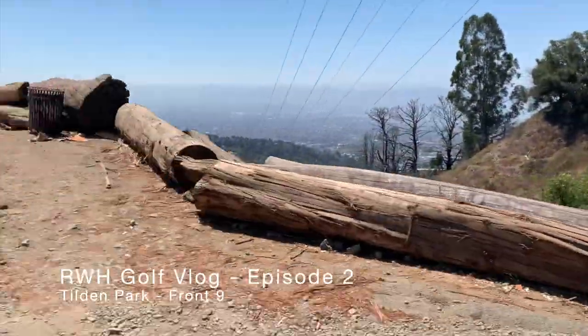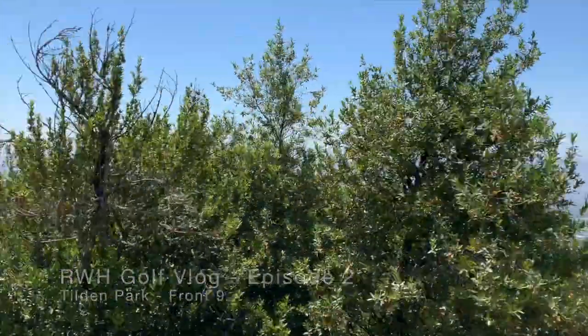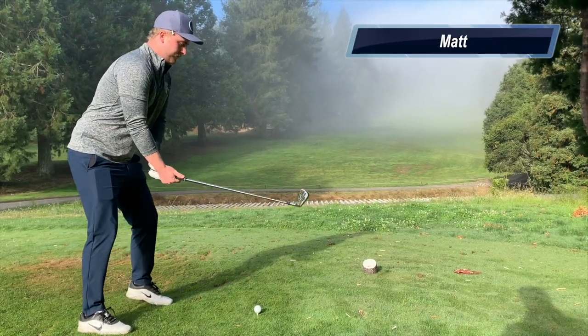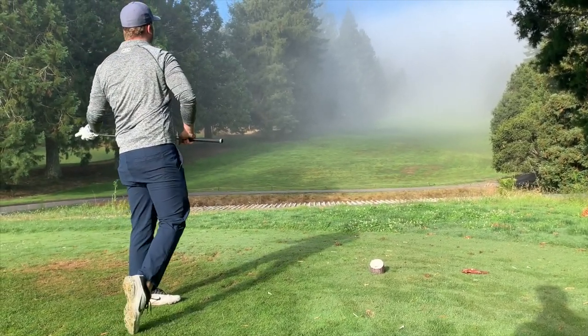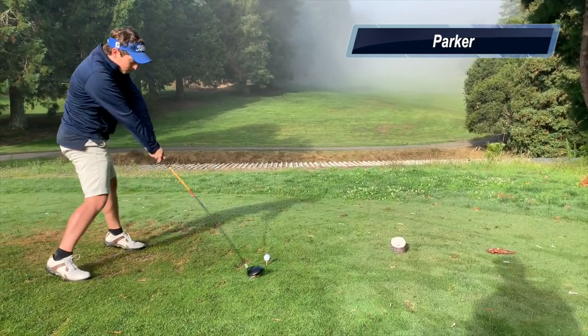Welcome back to another episode of the RWH Course Vlog. This week we are up in the Berkeley Hills at Tilden Park. This is the front nine — stay tuned, the back nine is coming soon. Tilden is a short, elevated course with a lot of undulation and fast greens, but it only plays about 6,000 yards from the middle tees. I went out on a Saturday morning with a couple of buddies of mine, Matt and Parker, and we just looked to have some fun.